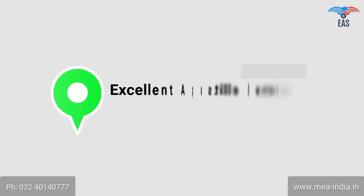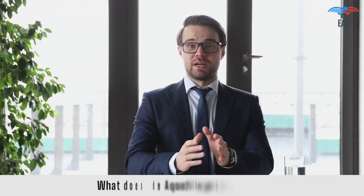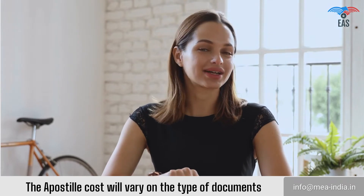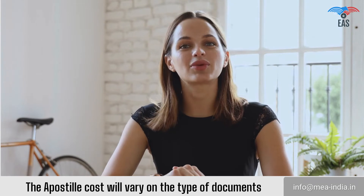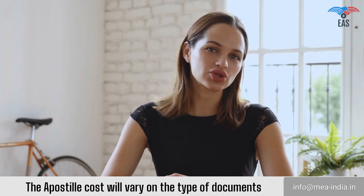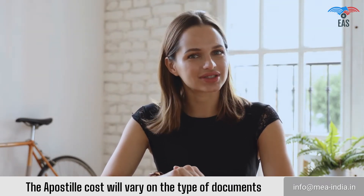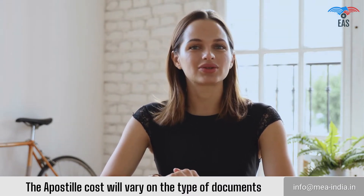Contact Excellent Apostille Services — a one-stop legalization solution. What does the Apostille Process cost? The Apostille cost will vary based on the type of document. Many factors decide the price, including the urgency of the Apostille Service and the state from where the document has been issued. Additional services such as Pick Up and Drop Service will also influence the final cost. If you want to know the exact price, mail or call us now.